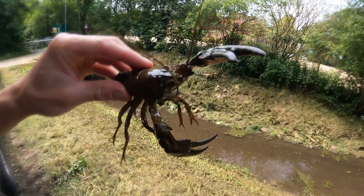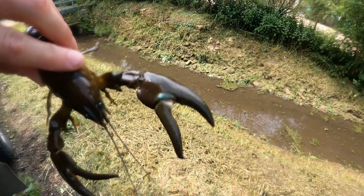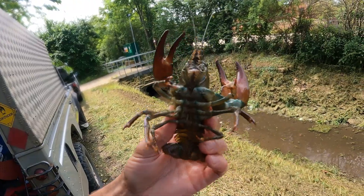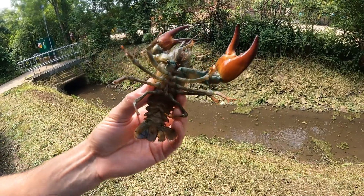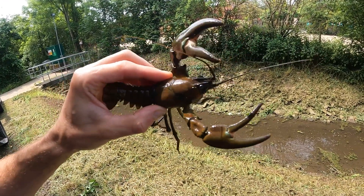A big thing to distinguish them is if you look in the claws, there's what we call the signal - that kind of whitey-blue mark. And also on top of the carapace it goes to a very distinct point. They are very aggressive - you can see this one's trying to get the camera. What happens is they pretty much overpower our native species. They grow much bigger, much stronger, faster, with much stronger claws, and they can pretty much push natives out and dominate them.